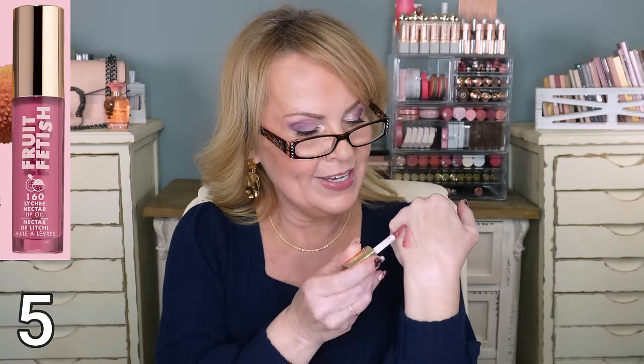Now let's talk about lip oils. Lip oils are something everybody's gone crazy for. I think some of the best lip oils on the market are from Milani - Fruit Fetish. Mine is in Lychee Nectar, and it smells like candy. It's a really nice oil that doesn't wear away too fast. Some lip oils are hydrating and nourishing but wear away really fast - this one doesn't too much.